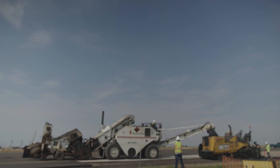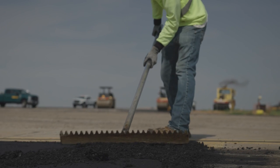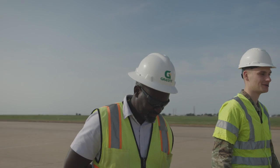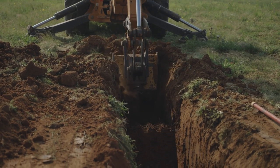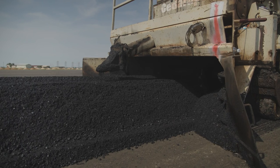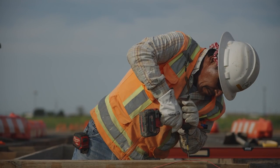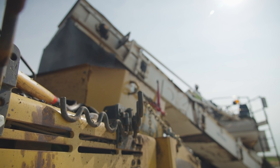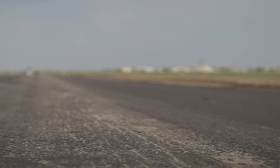Working on a military airfield is always going to be a challenging endeavor. But here at Cannon Air Force Base, the culture on this job is about getting it done. By the end of the job we would have placed 33,000 tons of asphalt. We are also installing 168 new lights and providing taxiway banks with a total linear footage of about 28,000 feet.